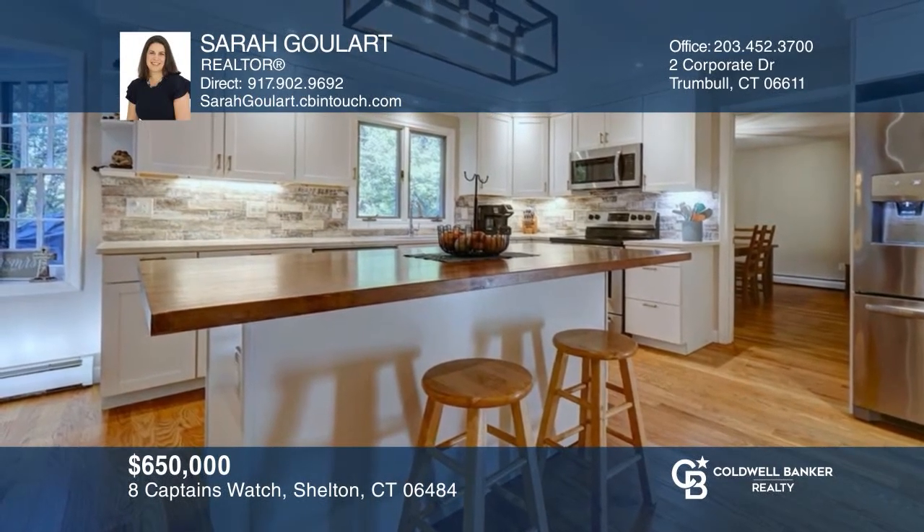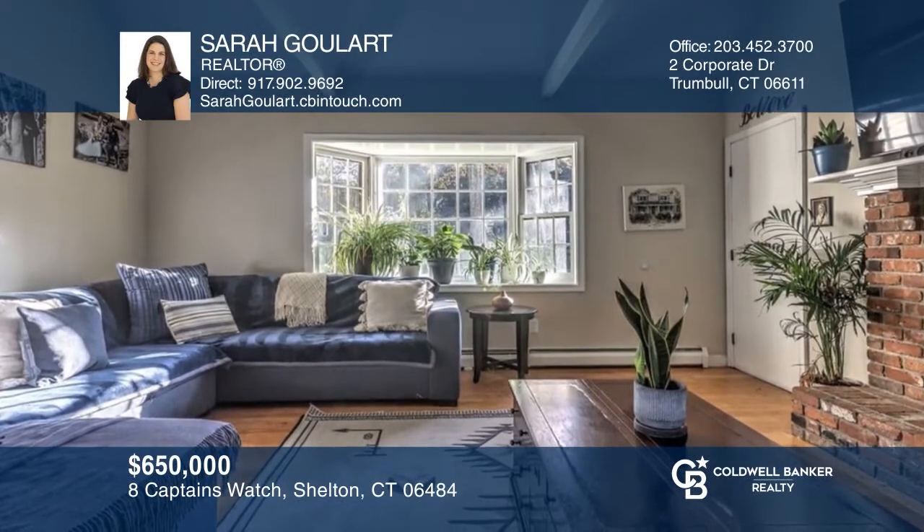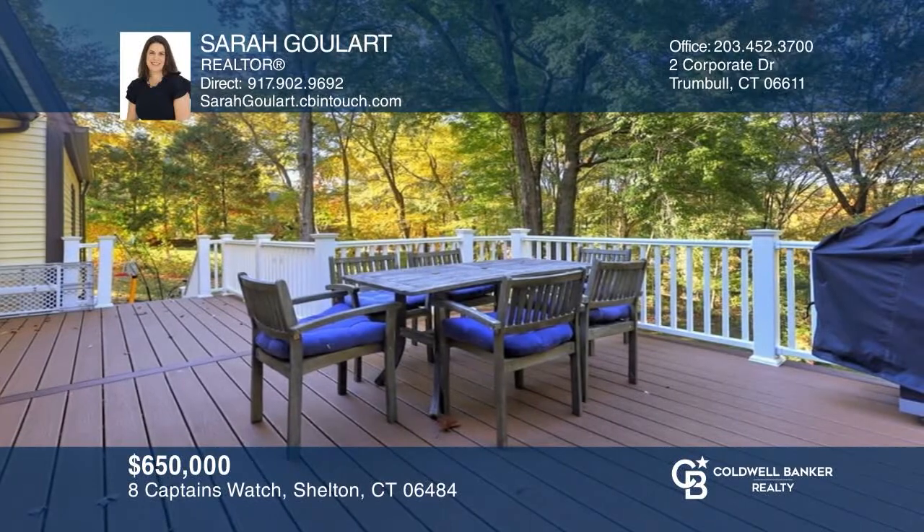This newly renovated four-bedroom colonial offers an open floor plan with hardwoods, a large office, and an eat-in kitchen. Make it yours by calling Sarah Goulart.